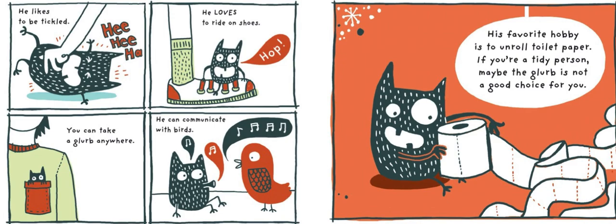He likes to be tickled. He loves to ride shoes. You can take a Glurb anywhere. He can communicate with birds. His favorite hobby is to unroll toilet paper. If you're a tidy person, maybe the Glurb is not a good choice for you.